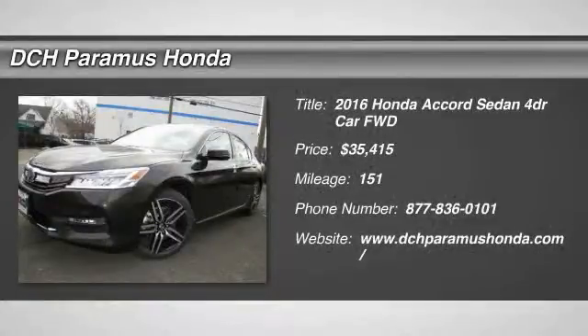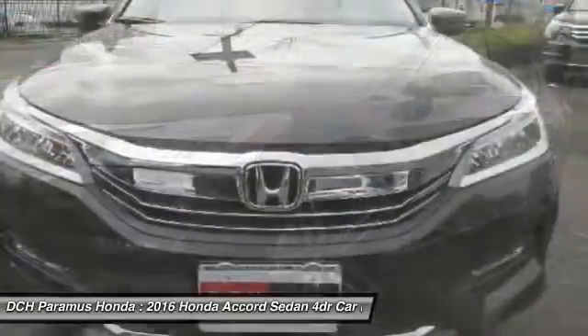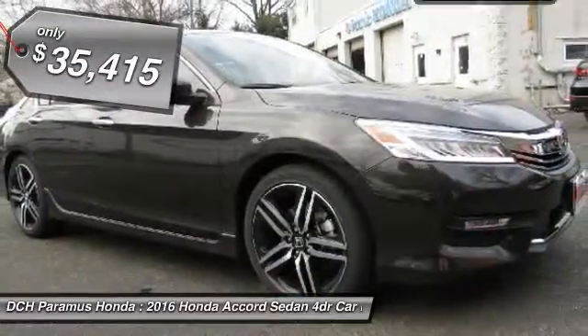The 2016 Honda Accord. Ingeniously simple, yet overflowing with luxury and technological creativity. All that and more in the Accord, and is priced below $40,000.